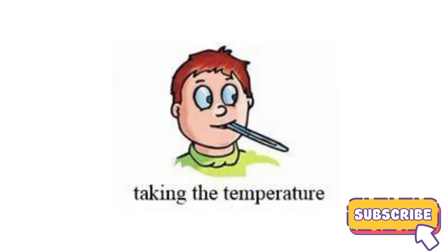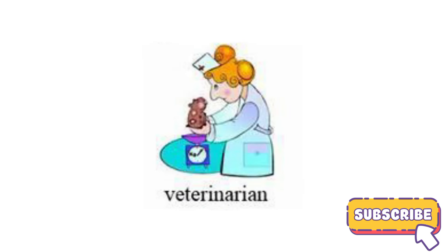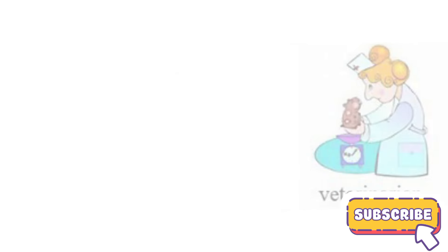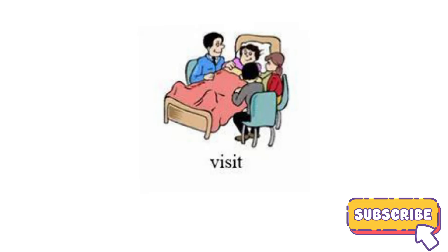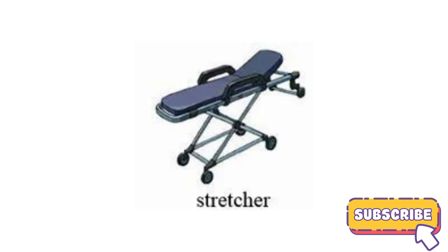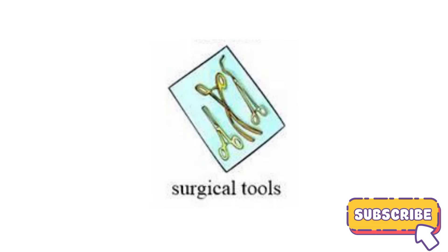Taking the temperature. Veterinarian. X-ray. Visit. Stretcher. Surgical tools.